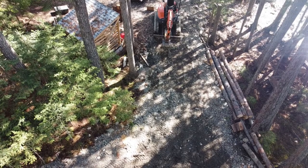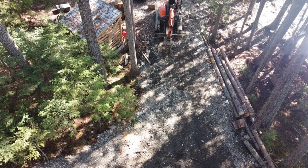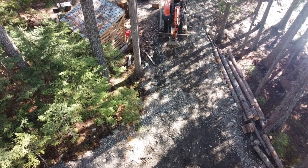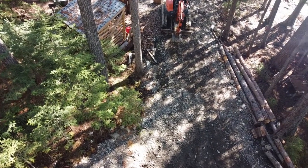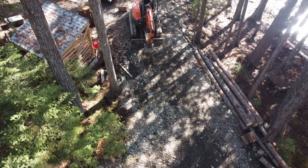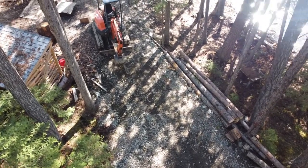The road here — we're over 60 dump trailer loads of gravel so far, and we probably have another 60 to do to finish everything off.